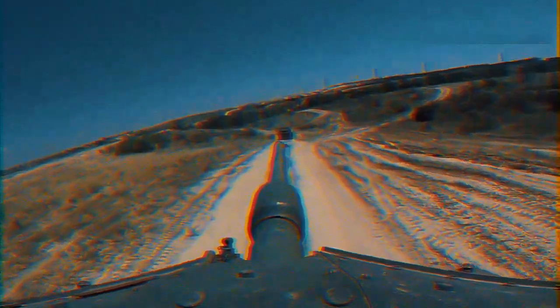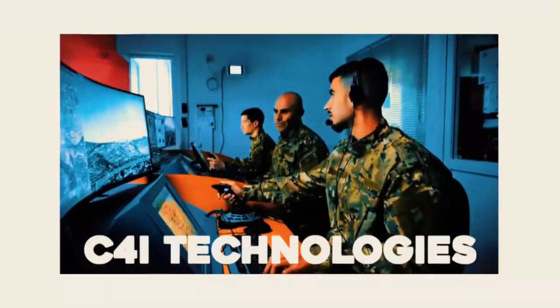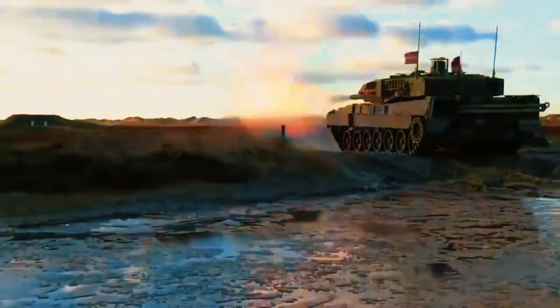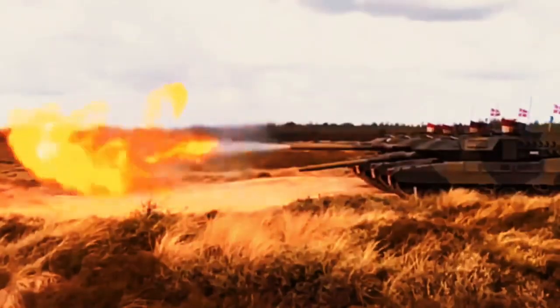The Leopard battle tank has been modernized to include improved protection, a high-performance power system, updated nuclear, biological, and chemical (NBC) and air conditioning systems, as well as C4I technologies. With the FLW-200 modular remote-controlled light weapon station, the Leopard 2A7 Plus main battle tank can perform active self-defense against a wide range of targets.